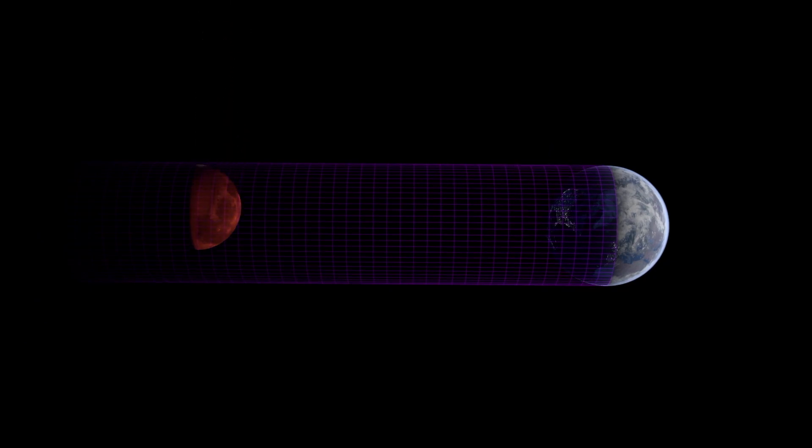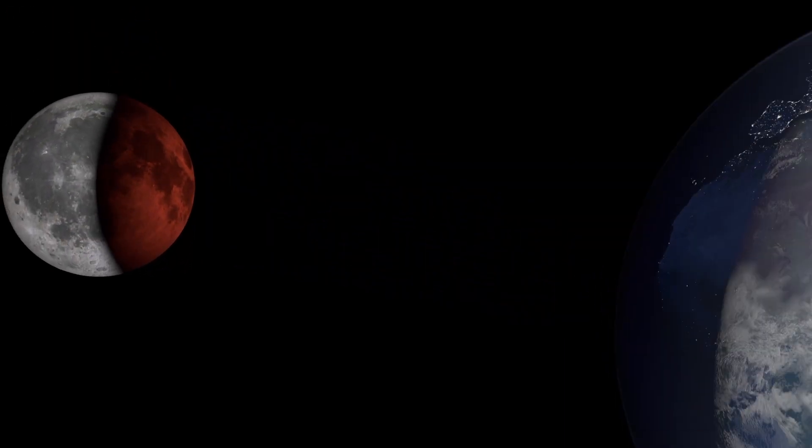By the form of the shadow on the Moon, one can recognize the shape of the Earth. The shadow is round and hence the Earth is a sphere.